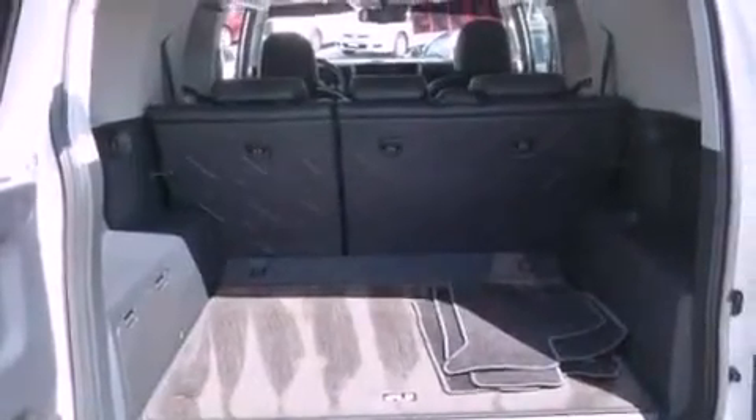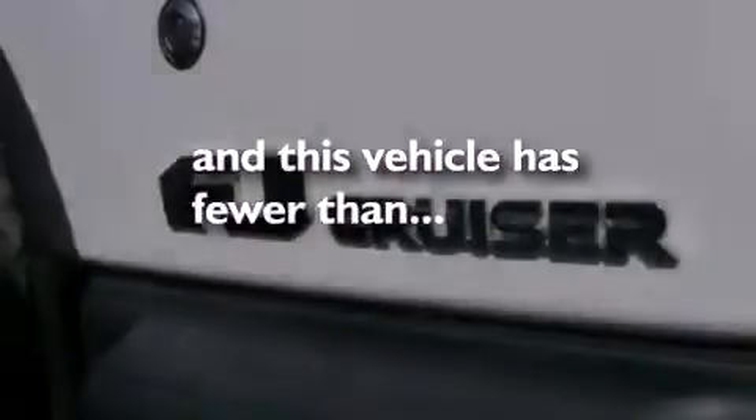Additional features include traction control, side curtain airbags, a keyless entry system, and this vehicle has fewer than 22,000 miles on the odometer.